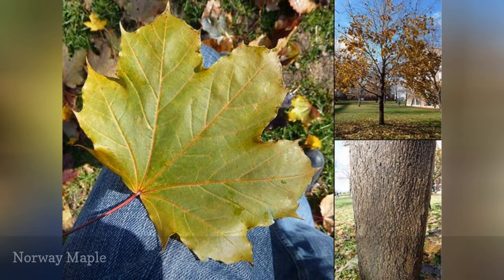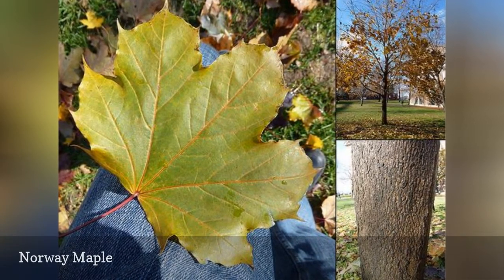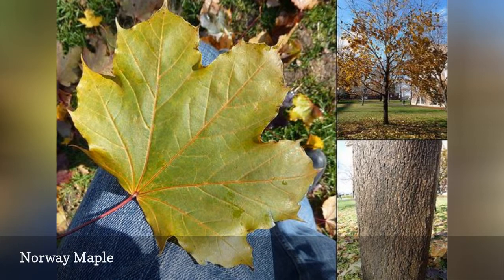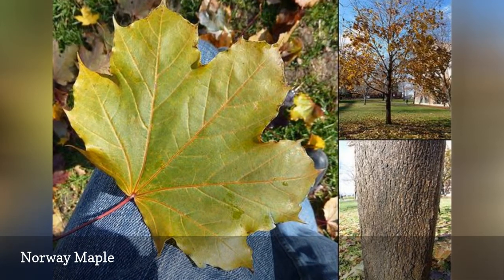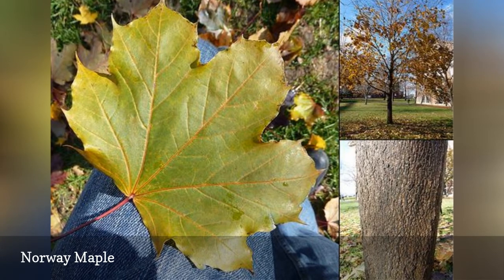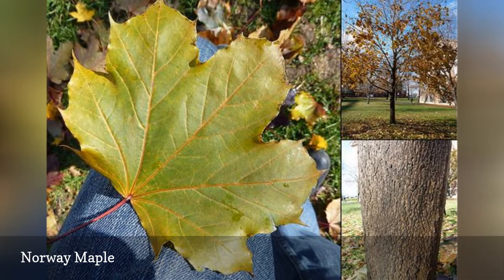This maple species is commonly used in the urban landscape. Over time it has spread and become invasive. It does well in shade, so it can thrive in forests and cause problems for native plants below. Plant one of the other maple species instead to enjoy the fantastic color changes of maples in the fall.